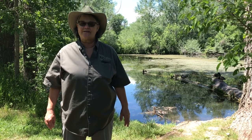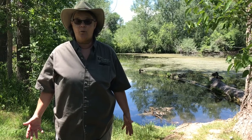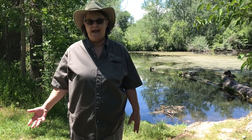Hi, Lori Root here with South Dakota Game Fish and Parks Outdoor Campus in Rapid City. I'm a naturalist there and we have been in the stream turning over rocks looking for benthic macro invertebrates.